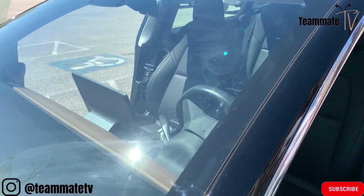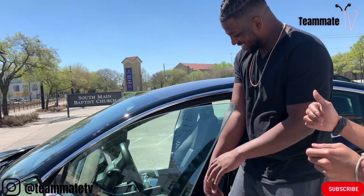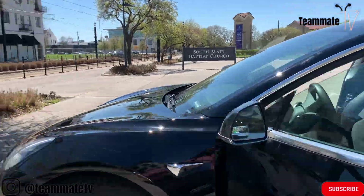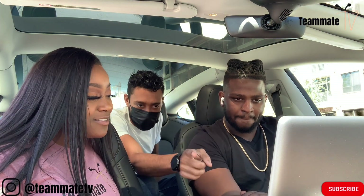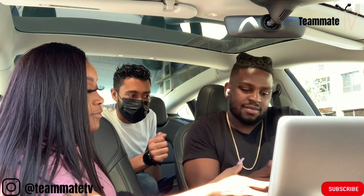For autopilot, I definitely recommend watching the tutorial videos. You can access them by clicking the little up arrow on the screen, then go to Entertainment — and I can text you guys these instructions as well. Hit 'Theater' in the top right, and that's also how you access all the games on the car.